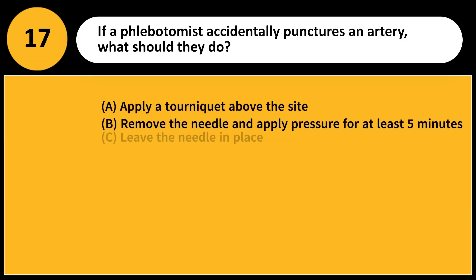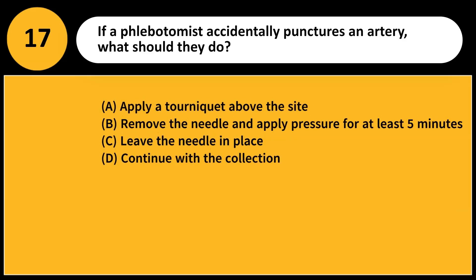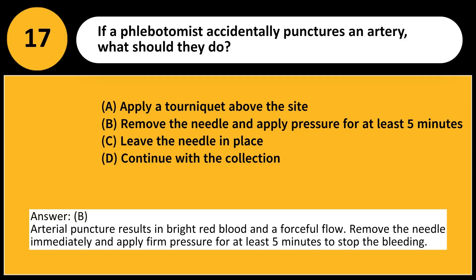If a phlebotomist accidentally punctures an artery, what should they do? A. Apply a tourniquet above the site. B. Remove the needle and apply pressure for at least 5 minutes. C. Leave the needle in place. D. Continue with the collection. Answer: B. Arterial puncture results in bright red blood and a forceful flow. Remove the needle immediately and apply firm pressure for at least 5 minutes to stop the bleeding.